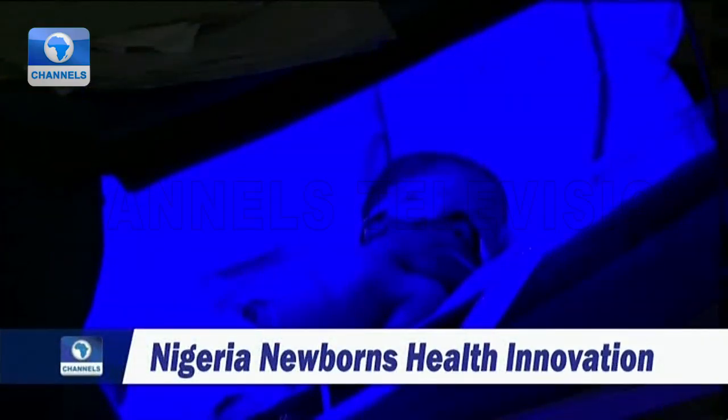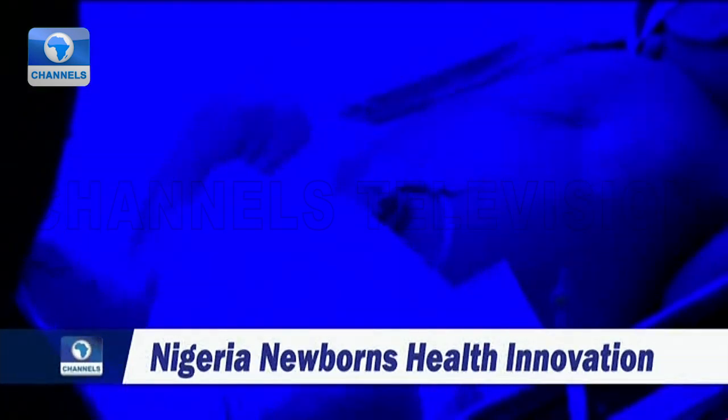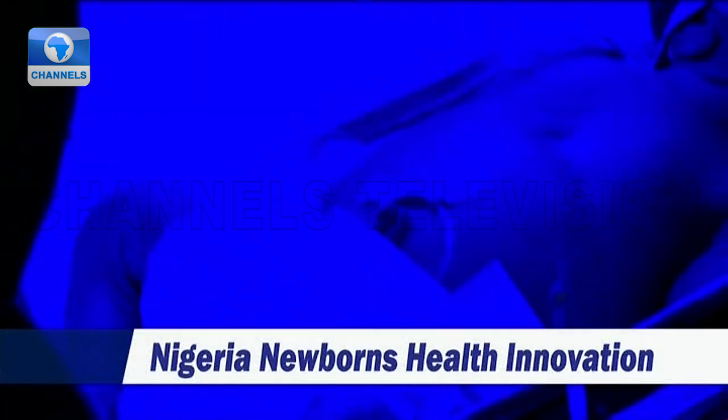Although jaundice is easily treated with phototherapy, treatment delays can cause brain damage and even death. The incidence of parents having to bring generators to the hospital, or the incidence of the hospital not having electricity to power phototherapy units, will reduce. So it means that as soon as a baby is diagnosed with jaundice and the Cribaglu is provided for them, they don't have to bother about electricity.